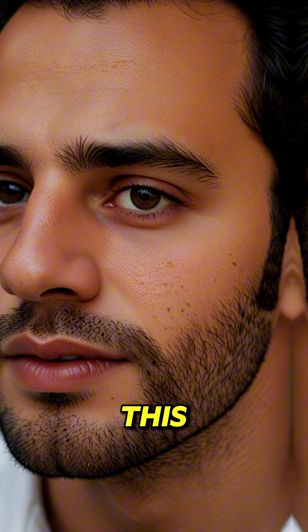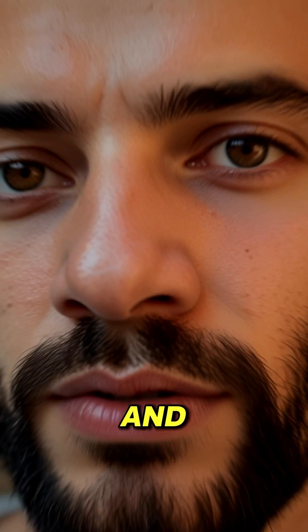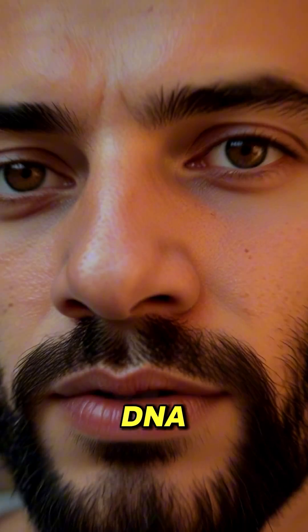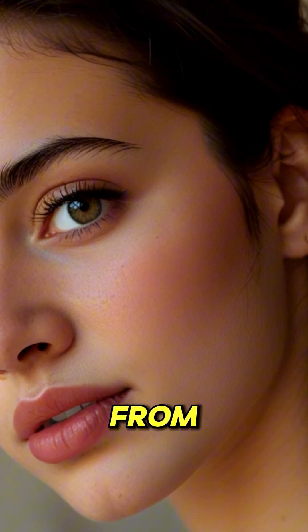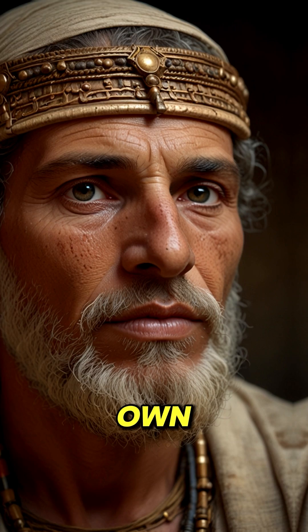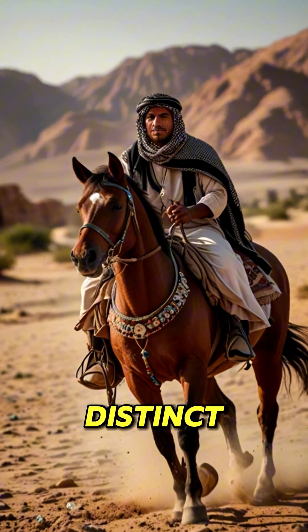Most of the time, Arabs with this phenotype come out of the Levant, and they can look like this because their DNA is different from Gulf Arabs. Arabs from the Levant mostly descend from ancient Levantines, who were their own people who were Semitic but distinct from Arabs.